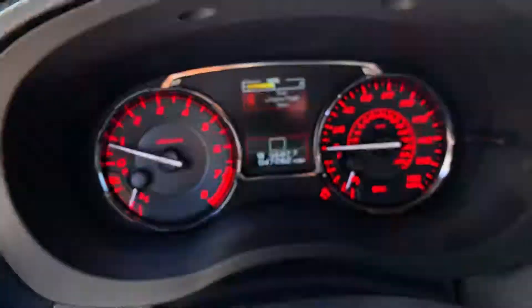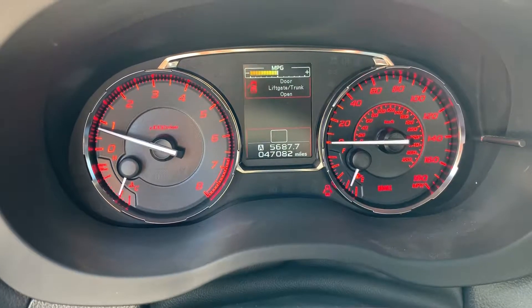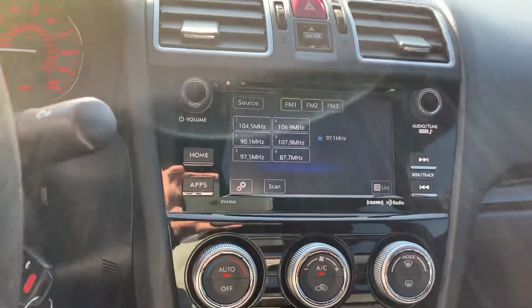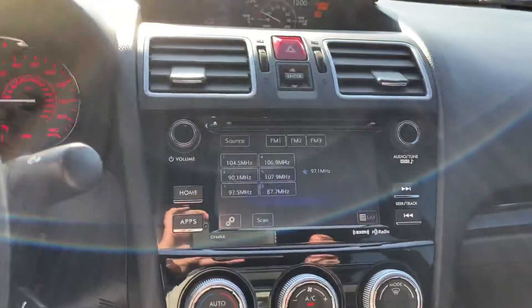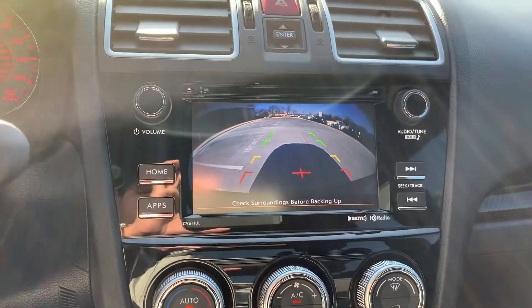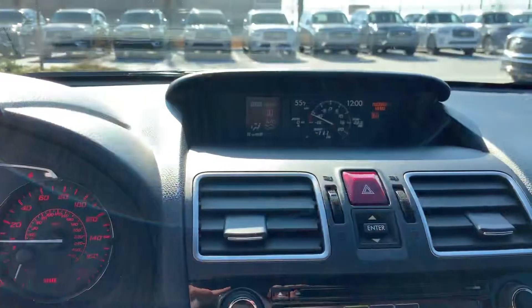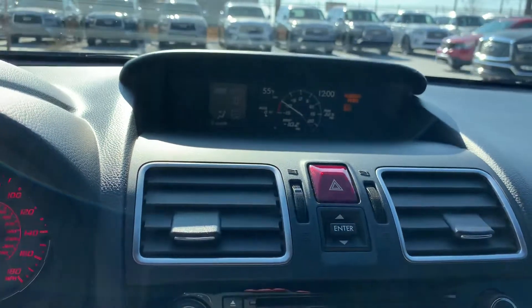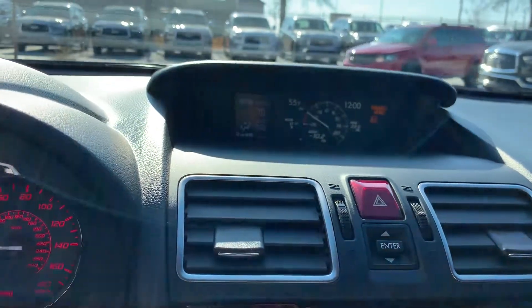This is a six-speed manual transmission with 47,000 miles. You have your radio and your backup camera. You have full climate control here, and you also have a boost gauge to tell you how much boost the turbo is pushing.